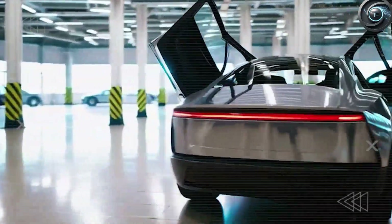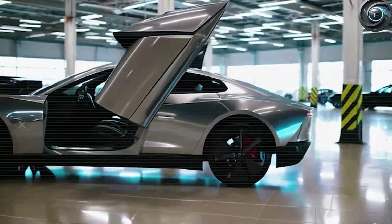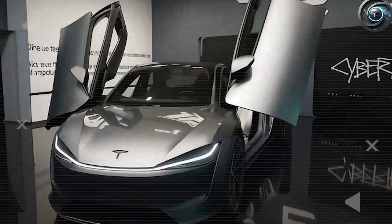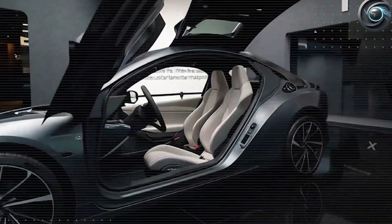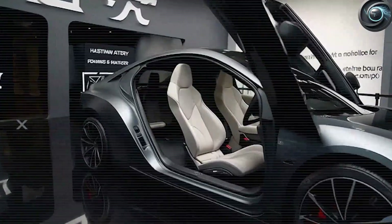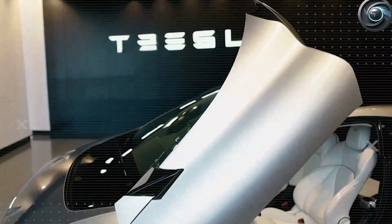Legacy automakers laughed at the idea of butterfly doors on a budget vehicle — then the patent filings started hitting the U.S. Patent and Trademark Office. Suddenly nobody was laughing. What really turned the tide was the economics: Tesla's supply chain breakthroughs brought the cost of the butterfly hinge assembly down from the industry standard of $1,200 to just $380. That's not a small improvement — it's a cost revolution.